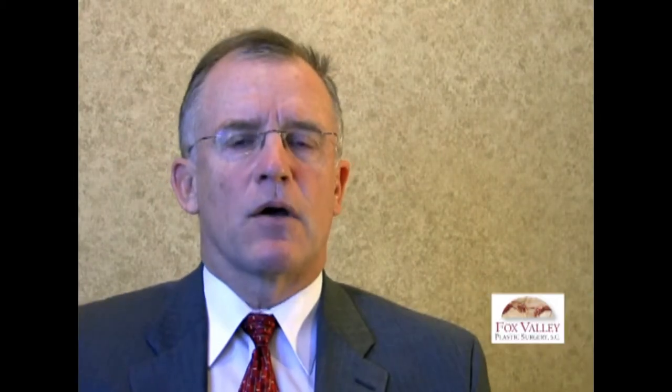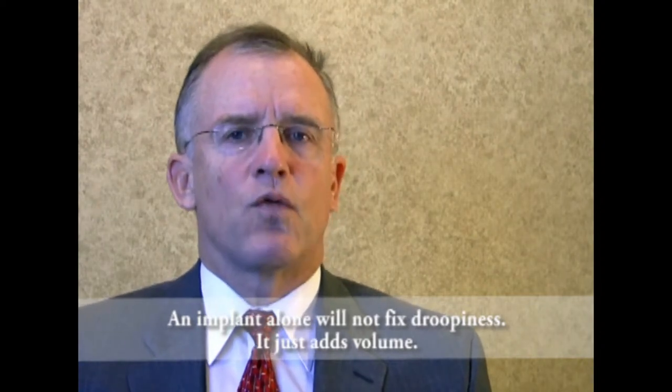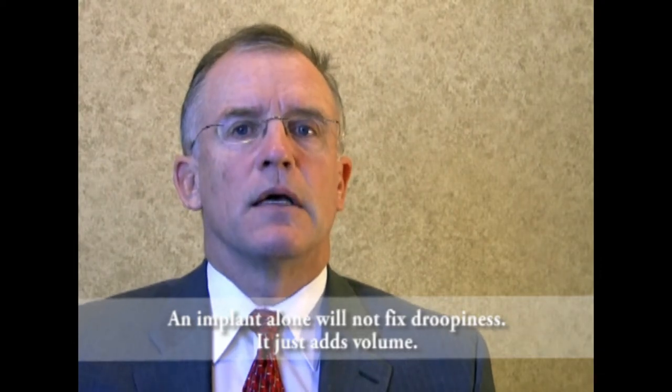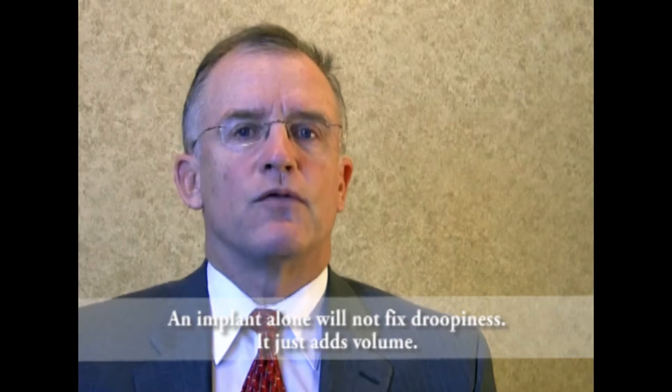The overwhelming desire — and if you read online — is that everybody wants to avoid the incision and the scar. The cheating way to do this is to believe that putting in a very large implant actually raises the skin. It just doesn't work that way. You can raise a nipple maybe a centimeter with a really large implant, but really everything just gets moved forward. Patients don't get the physics right — putting a very large implant behind the gland or muscle just moves everything forward and the droop will still be there.